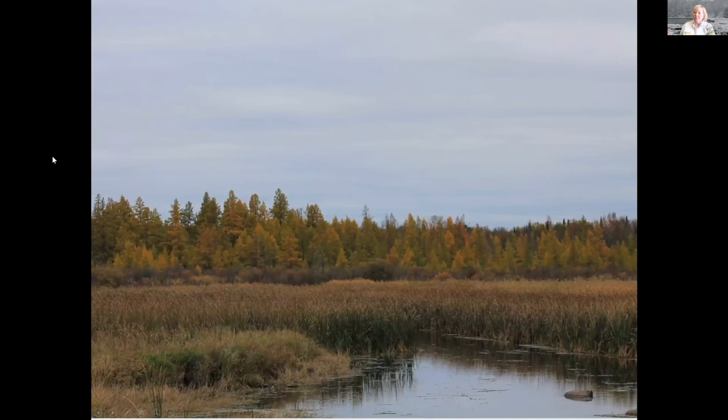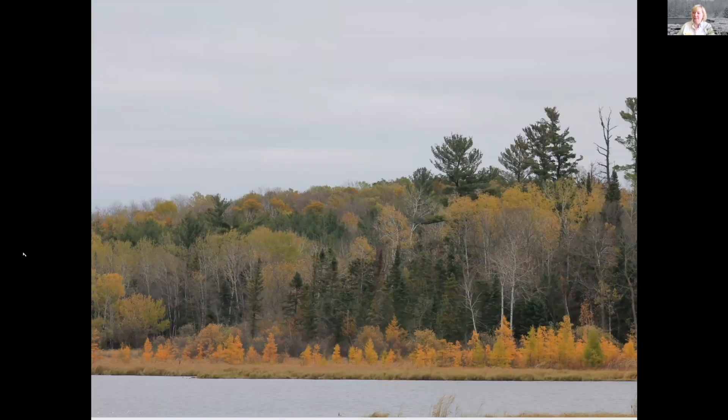Tamaracks like wet feet, so oftentimes you see them along a marshy edge — generally speaking, those are tamarack trees. Here they're in the fall and starting to turn a gold color. There are several in this picture — you can see the tamarack trees along the edge of the water. They really like wet feet, so they're going to be really close to the water, able to survive in those really wet, boggy conditions.